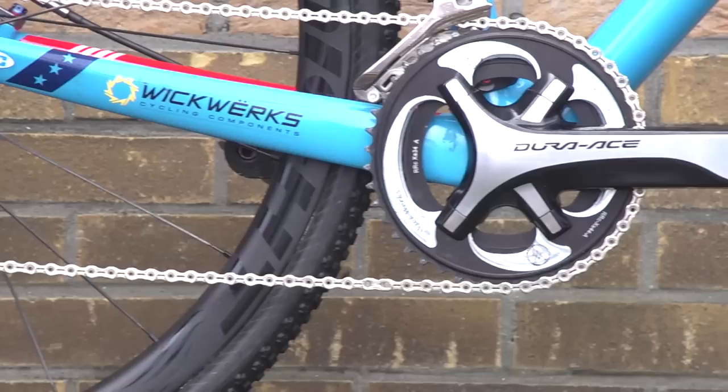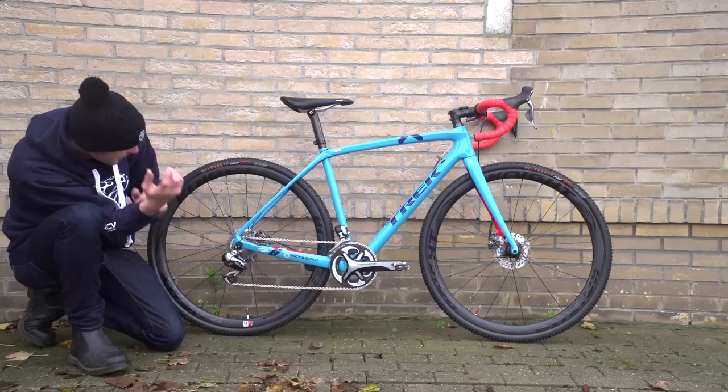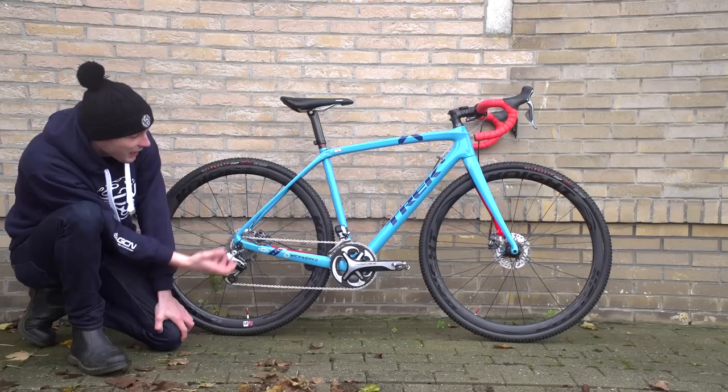You've got a Dura-Ace Di2 front mech, a Dura-Ace Di2 rear mech, Dura-Ace cranks with Wickworks chainrings — so they are 34-44, which they feel is a better gear ratio for KT rather than the standard we see cross riders on, which is 39-46.